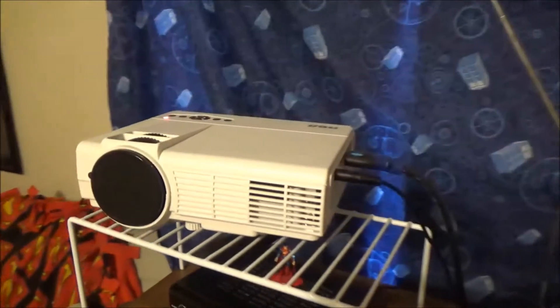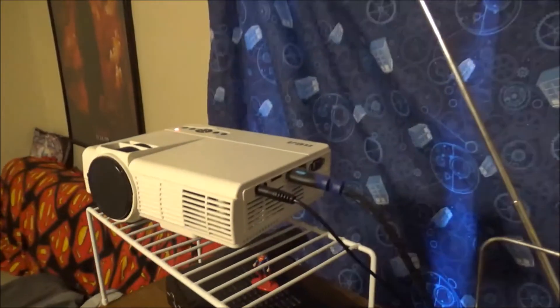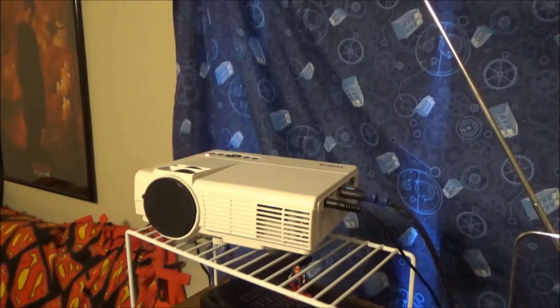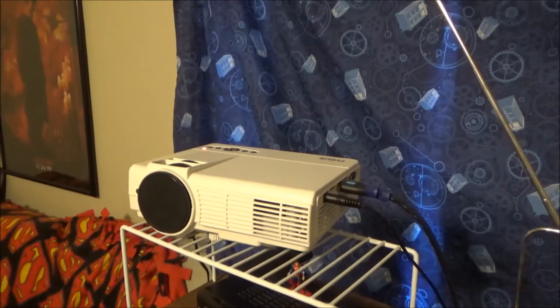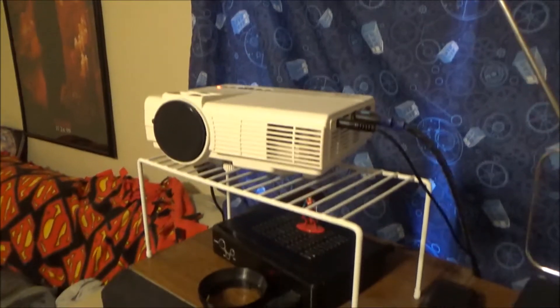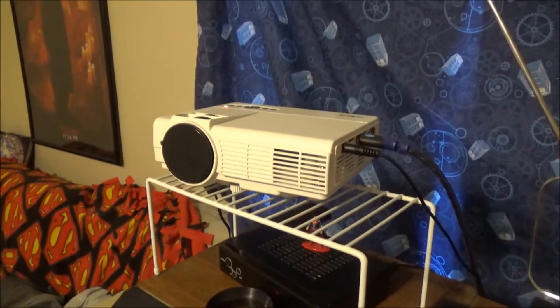I actually watch movies on this thing right here. It's an RCA projector — it's HD and it shoots in 1080p, and it only cost me a hundred bucks. And yet it's the best viewing experience I've ever had.